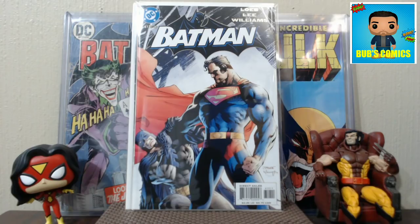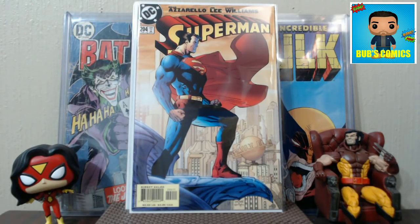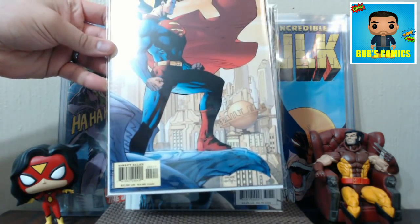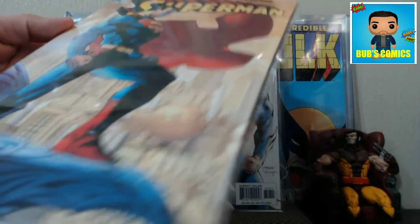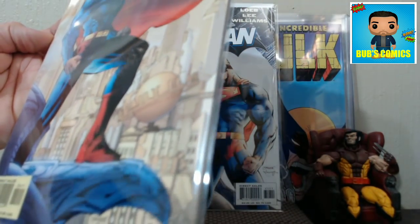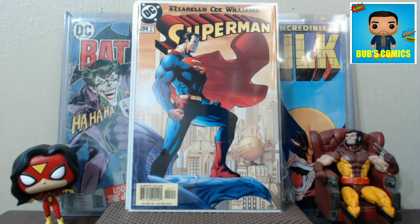Here's Superman 204. I picked this up because I already sent mine in to get graded and got it back at a 9.2. I went ahead and got this copy since I didn't have a raw copy anymore. After looking at it, I think it might be a 9.4 — maybe I could have gotten a better grade if I'd sent this one instead. But that's how the cookie crumbles; I'm happy with my 9.2 and probably won't bother grading this one since it's just for me to keep.